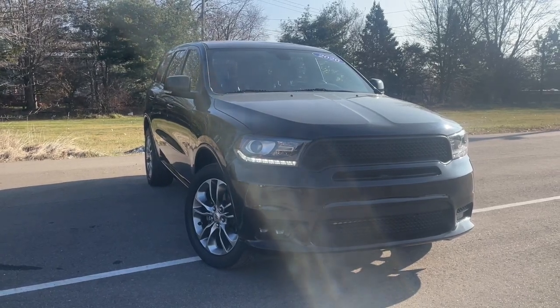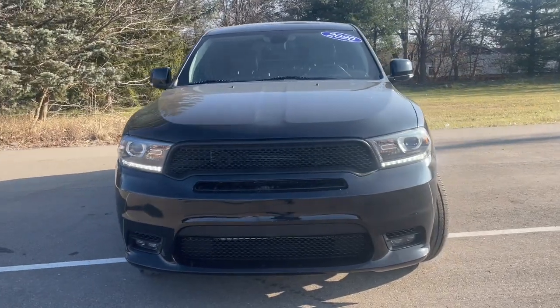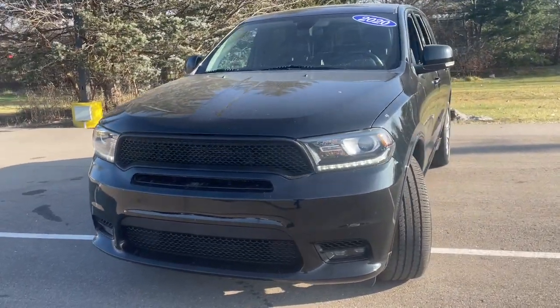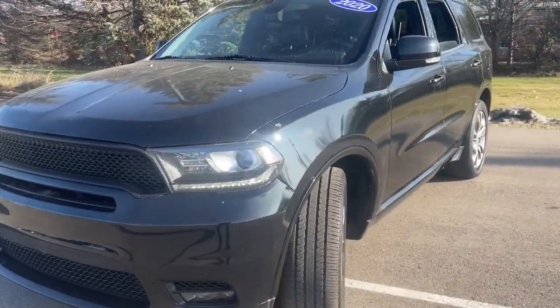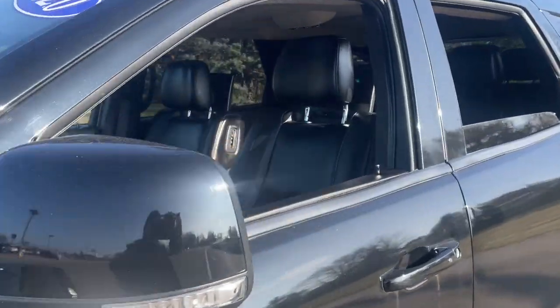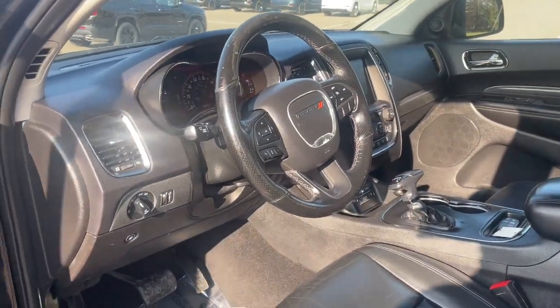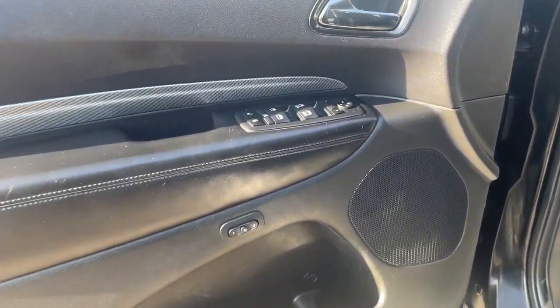Here is a wonderful 2020 Dodge Durango. With less than 100,000 miles on the odometer, this vehicle provides excellent value. The Durango delivers rugged, full-size SUV power and capability, advanced safety features, refined comfort, third-row spaciousness, and the bold spirit born of muscle car heritage.